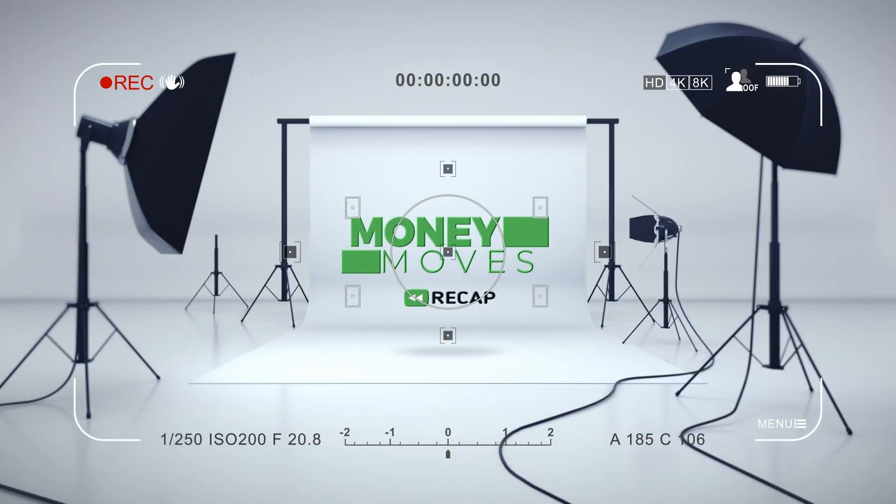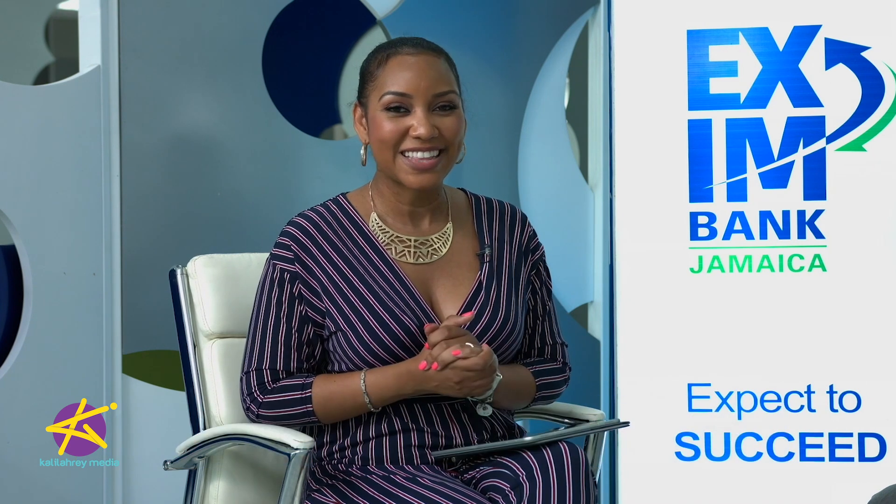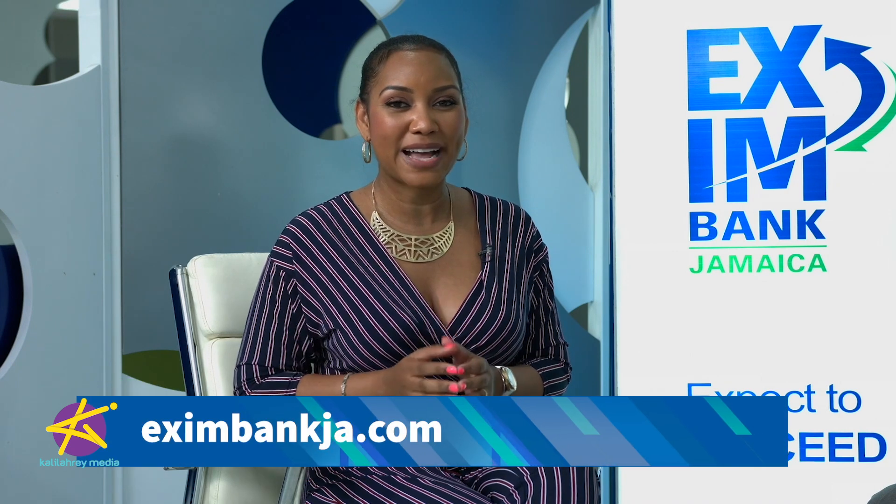Here's a quick recap about trade credit insurance: it protects you from non-payment, it can be used as collateral with Exim Bank, and it gives you peace of mind doing business with buyers abroad that you don't know. And it's time for our giveaway question: what's the difference between trade credit insurance and receivables financing? Answer on Exim Bank's Instagram page at Exim Bank JA and you can win a lovely prize. That's it for this episode of Money Moves JA, brought to you in partnership with Exim Bank's Business Advisory Service. Check out their website, EximBankJA.com. I'm Kalila Reynolds — until next time.